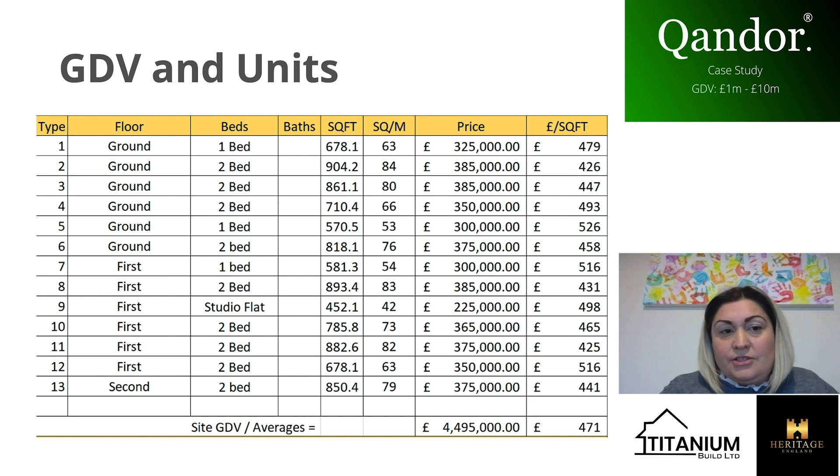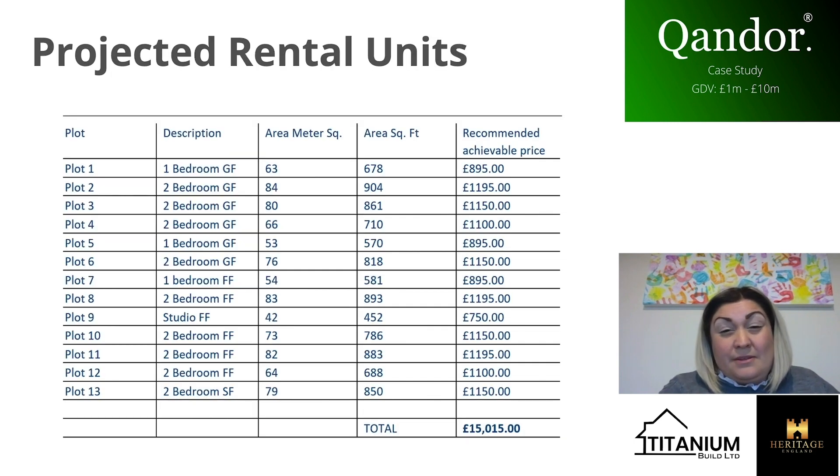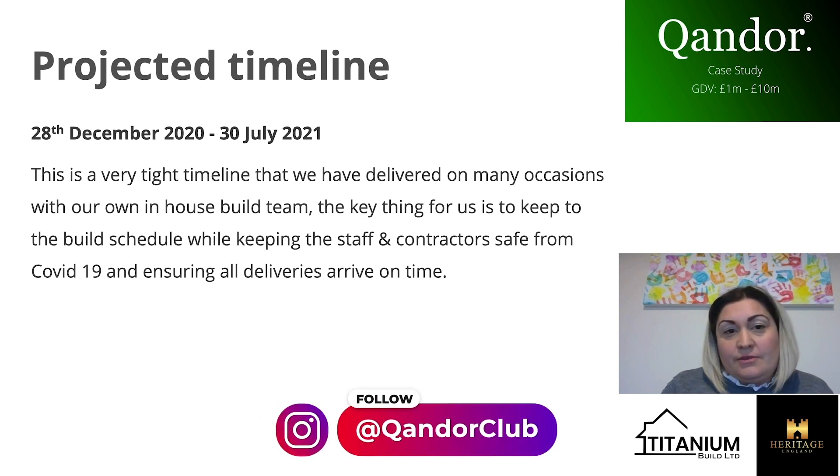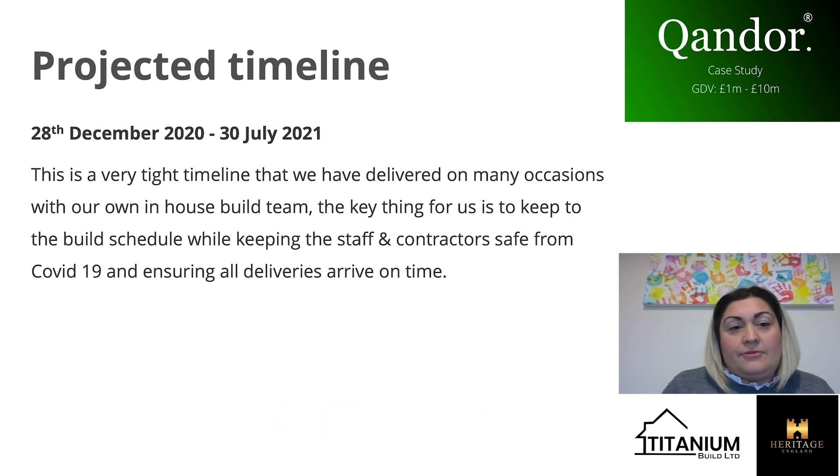The rental figures may have increased slightly since we had these done, about three months ago. For the project timeline, we get our project timelines down to a fine art. We started on the 28th of December and we're due to finish on the 30th of July. It's very rare that we overrun — if anything we bring it in early. At the moment we're about a week ahead of schedule. The aim is to get everyone on site at the same time while abiding by COVID restriction rules.